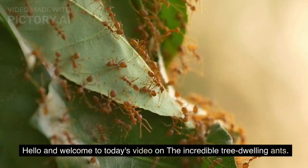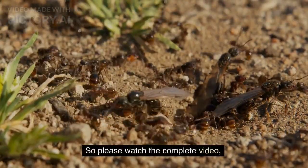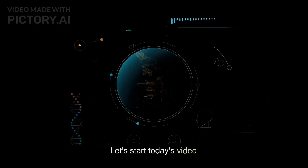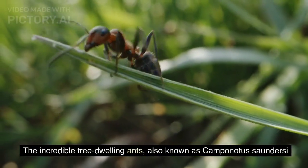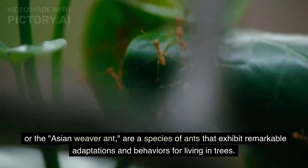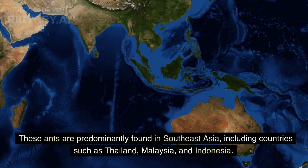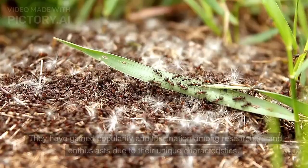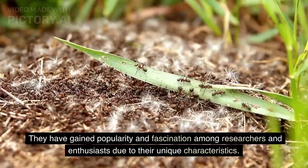Hello and welcome to today's video on the incredible tree-dwelling ants, also known as Camponotus saundersi, or the Asian weaver ant. They are a species of ants that exhibit remarkable adaptations and behaviors for living in trees. These ants are predominantly found in Southeast Asia, including countries such as Thailand, Malaysia, and Indonesia. They have gained popularity and fascination among researchers and enthusiasts due to their unique characteristics.